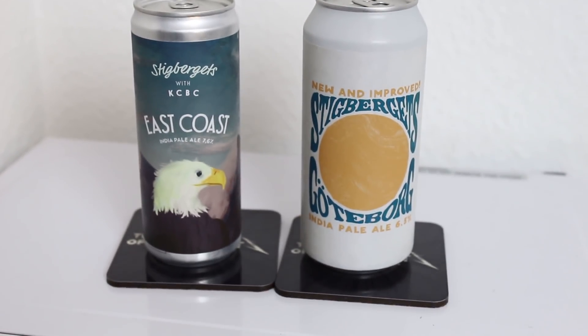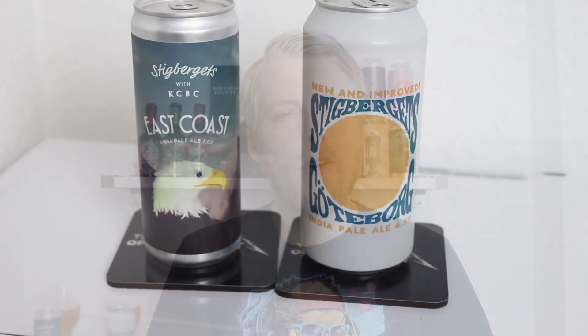Hello BeerTubers and welcome to another Beer Review with me Peter the master of profits, today with another two-for-one review with two newer — I say newer because one has already been released before — products from Stieberjitz, over in Sweden.